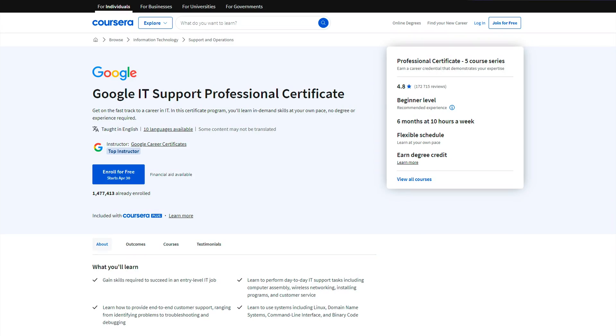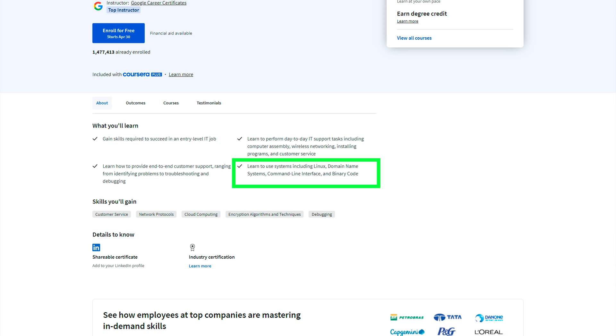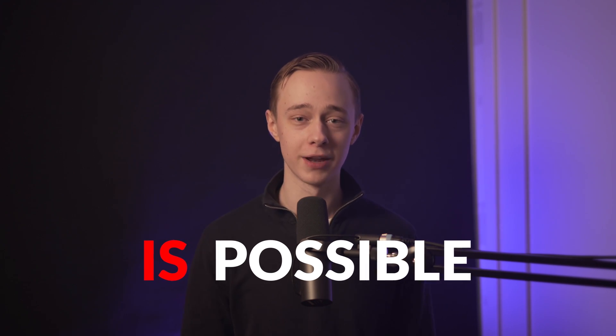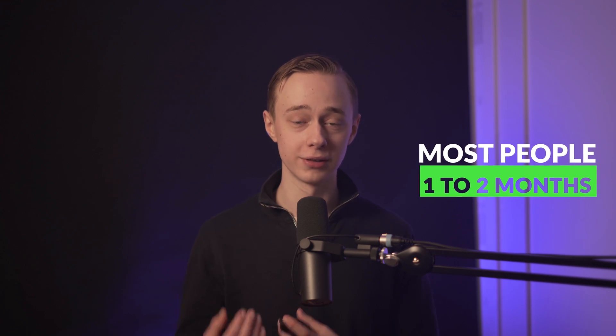The next one is also from Coursera: the Google IT Support Certificate. This course will teach you the most in-demand skills in IT support, such as using various operating systems like Linux, command line interfaces, and give you a fundamental understanding of computers. You'll also become acquainted with daily IT support tasks like troubleshooting, networking, computer hardware assembly, installing different programs, and how to navigate difficult customer service situations. If you can spend just 10 hours per week, you can have this course wrapped up in less than six months — most people complete it in one to two months.